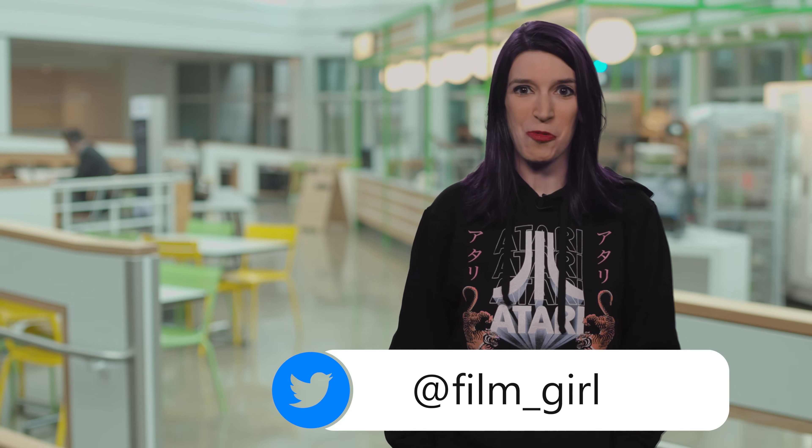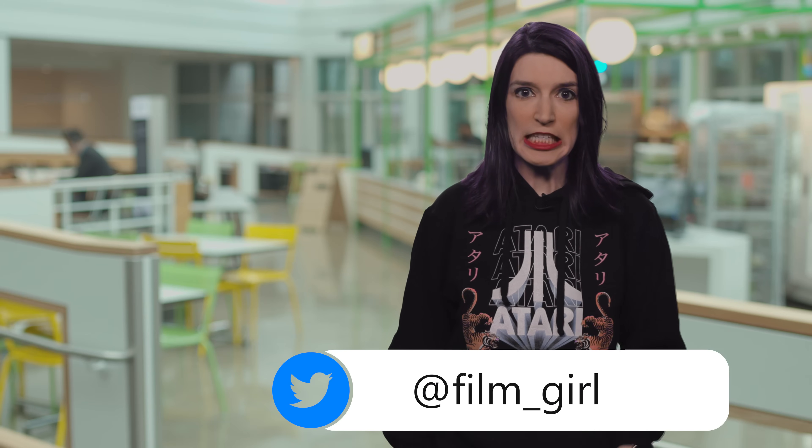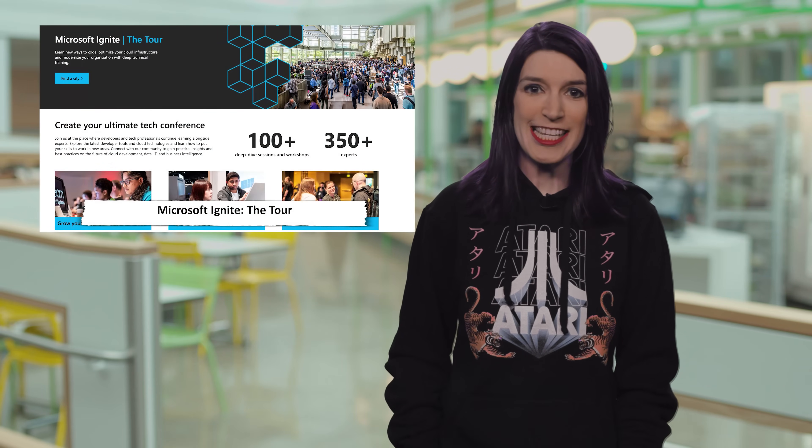Welcome back to another episode of This Week on Channel 9. I'm your host Christina Warren, Senior Cloud Developer Advocate. So this week, a lot of the tech news centered around the annual CES trade show in Las Vegas. Although most of that stuff was related to gadgets, there were some cool dev bits that I'll be talking about a little bit later. But first, let's get into this week's latest dev news.